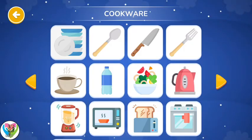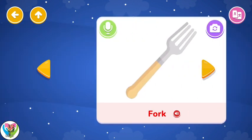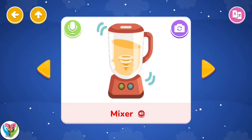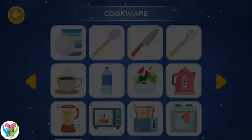Cookware. Plate. Spoon. Knife. Fork. Blender. Oven. Toaster. Microwave. Cookware.